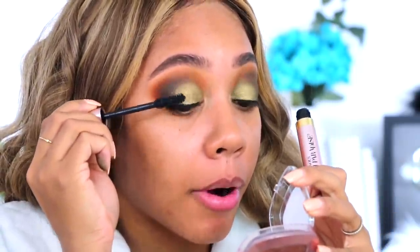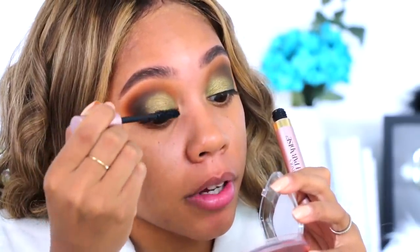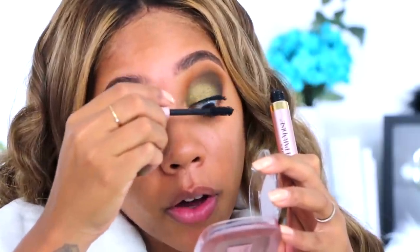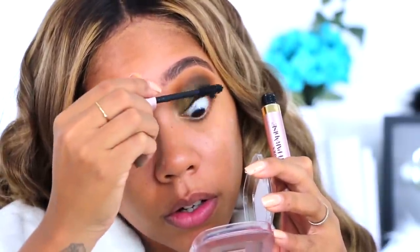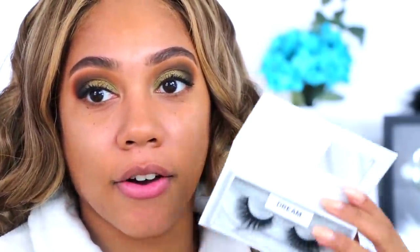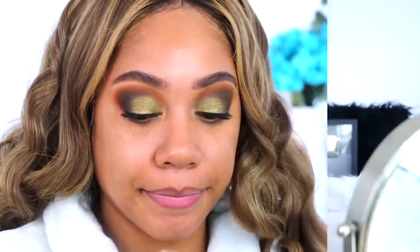It does come with a primer but I'm not going to fool with it. This mascara is so bomb — it gives me volume and length at the same time while it curls my lashes. All right, we need some lashes. I'm going to try these lashes from Lashed Out today, in the style Dream. I'm going to pop those on and I'll be right back.